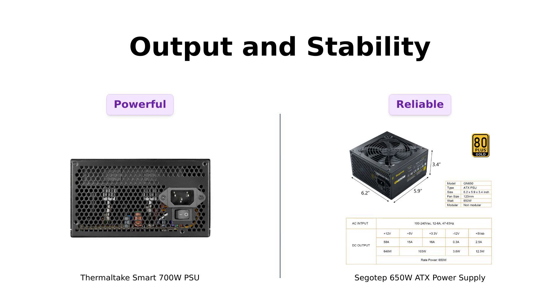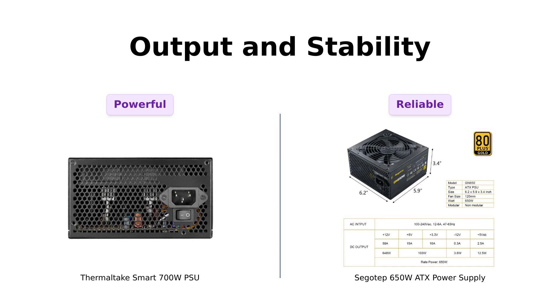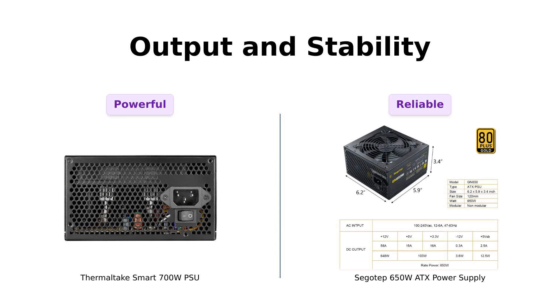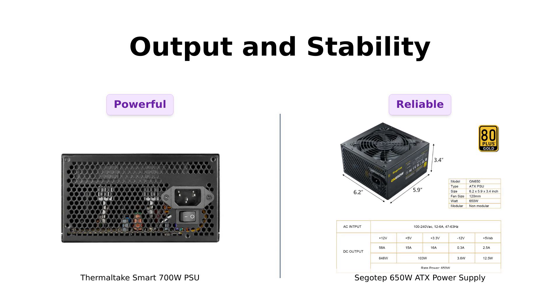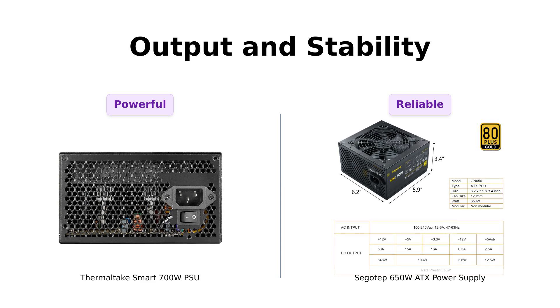Let's get technical! The Thermaltake provides 700W of power, which is great for high-demand setups. Reviewers commend its ability to handle heavy gaming sessions without interruptions. Meanwhile, SIGOTEP's reliable single 12V output ensures stable power for various configurations. Reviewers have found it effective in multiple builds, making it a solid choice for dependable performance. Both power supplies shine in this category.